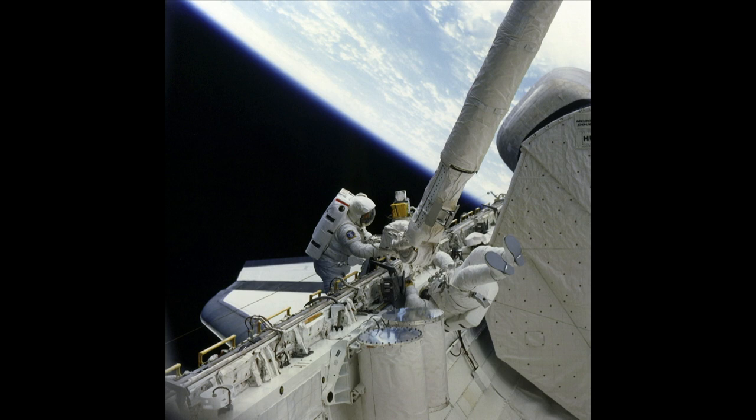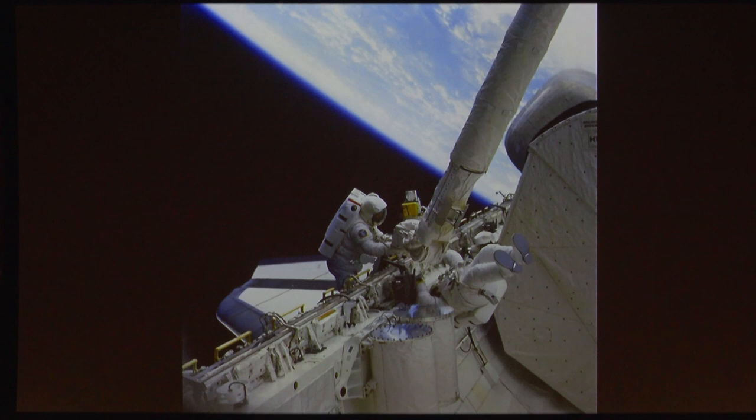One of the things that never ceased to impress us was looking back at this very thin blue line. On a beautiful sunny day, it looks like the blue sky goes on forever. But it's this tiny little thin thread of blue that protects us from the harsh environment of space and, of course, keeps us alive.